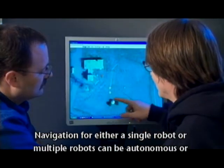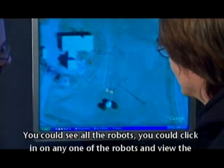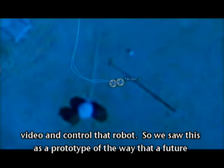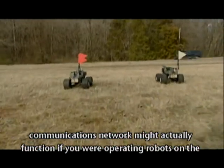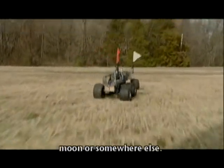Navigation for either a single robot or multiple robots can be autonomous or controlled manually by an operator. You can see all the robots, click in on any one of them and view the video and control that robot. We saw this as a prototype of the way that a future communications network might actually function if you were operating robots on the moon or somewhere else.